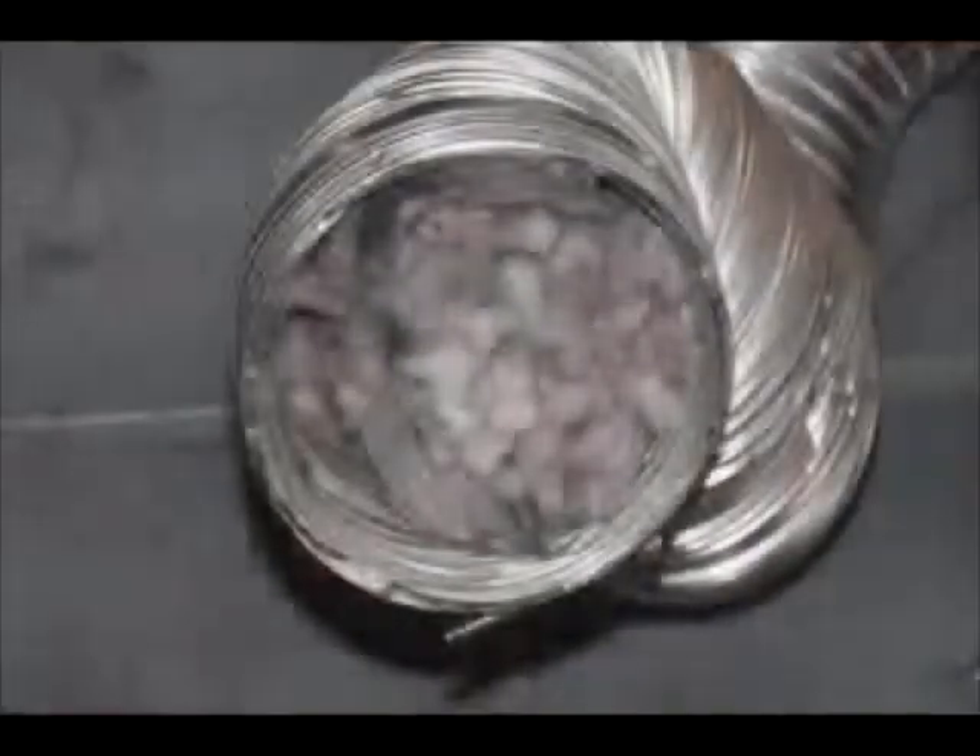The duct in your walls naturally accumulates lint at a rate that will eventually restrict airflow so much that your dryer can no longer vent properly. Left unchecked, the possibility of lint blowback into the dryer's heating element could ignite a fire.